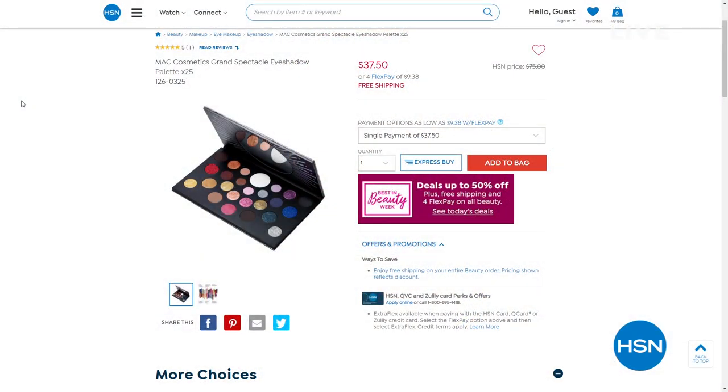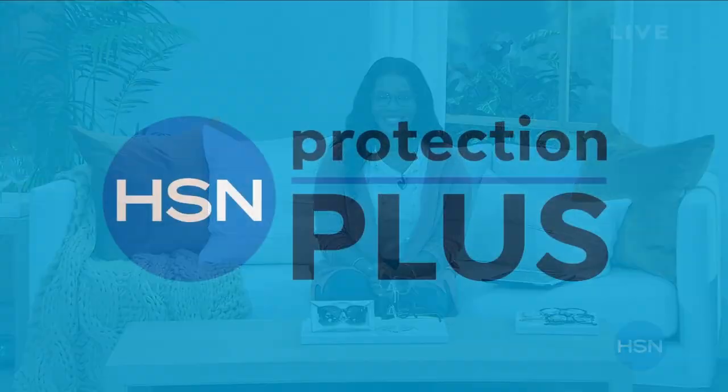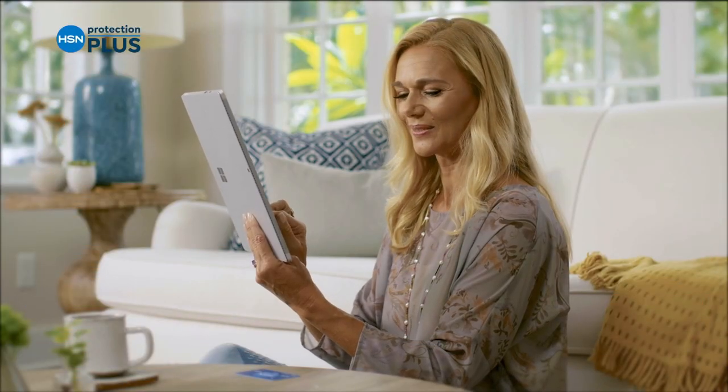It's our best in beauty week. The eyeshadow Kenya is wearing is from MAC — we do offer MAC cosmetics on hsn.com. That's the palette she was choosing from, filled with beautiful shades. We've got free shipping and four flex on all beauty for best in beauty week. Take advantage of MAC and all our other amazing brands. Stay on the phone for your shades; the denim joggers are coming up as well.